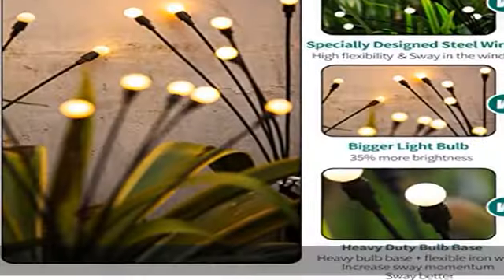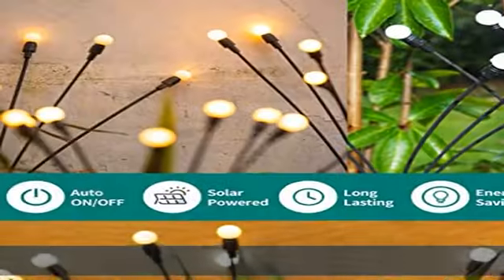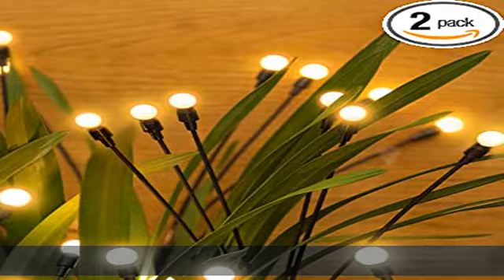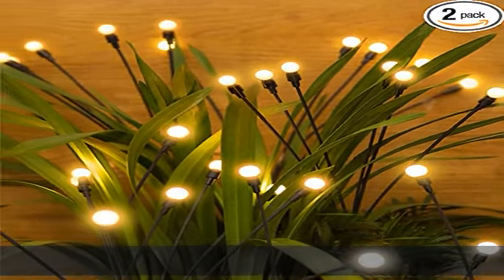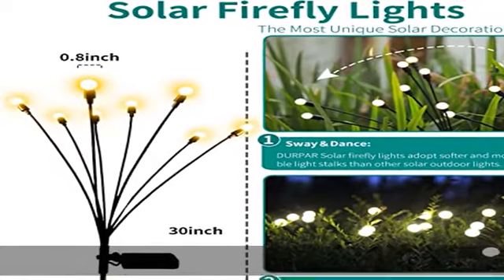Solar outdoor lights decoration is also an ideal gift for Mother's Day, Valentine's Day, anniversaries, and birthdays. One hundred percent satisfaction guarantee — if you are not fully satisfied with the performance, color, or quality of the product, we will work with you to make it right. Contact us and we will get back to you.